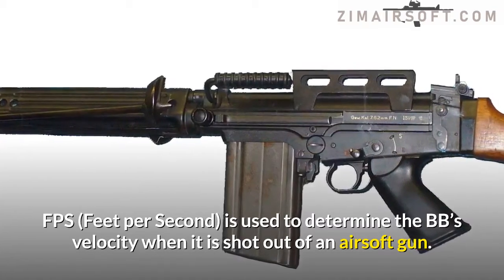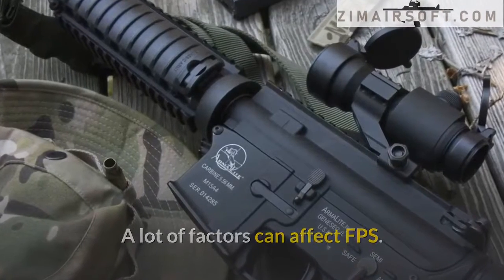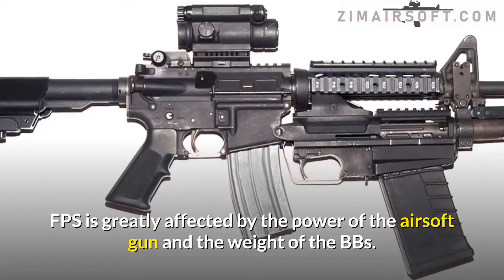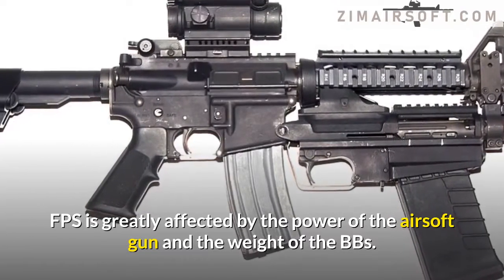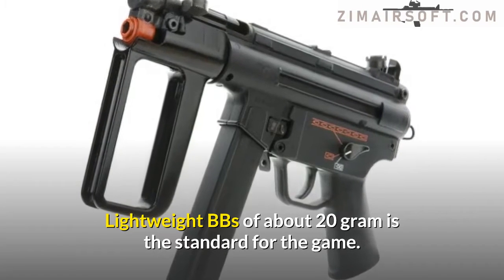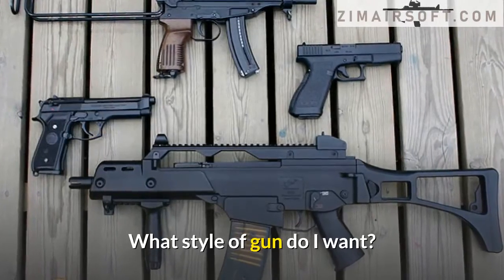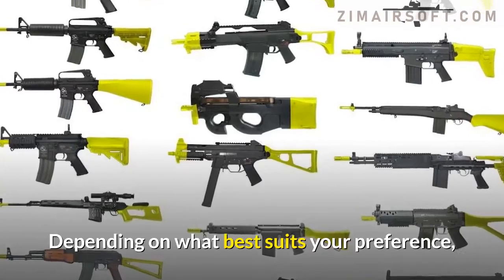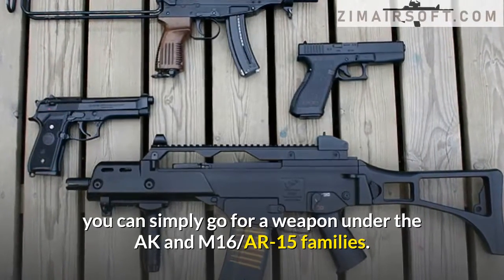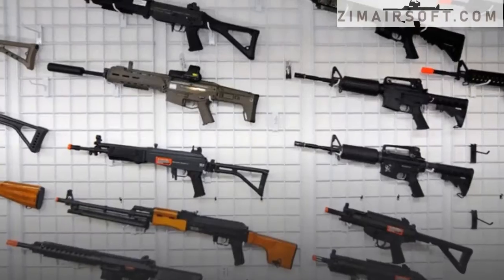What is the FPS range of the gun? FPS, or feet per second, is used to determine the BB's velocity when it is shot out of an airsoft gun. Many factors can affect FPS, but generally it is greatly affected by the power of the airsoft gun and the weight of the BBs. Lightweight BBs of about 0.20 grams is the standard for the game.